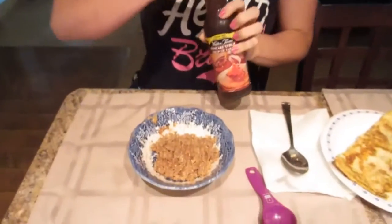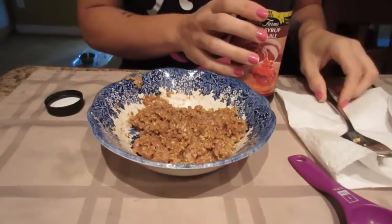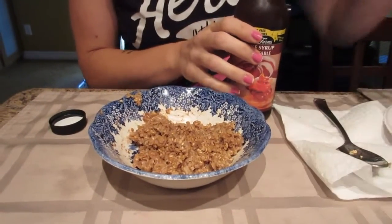Today I'm going to try adding some of their pancake syrup into my oatmeal and do a taste test review for you. This is my oatmeal made with stevia, a little bit of almond milk, water, and cinnamon. I'm going to add in a tablespoon of the syrup.